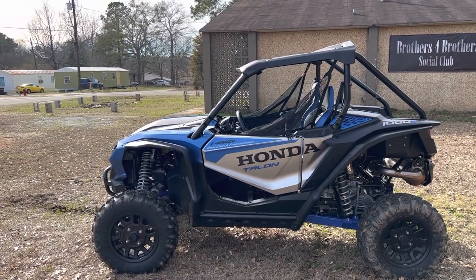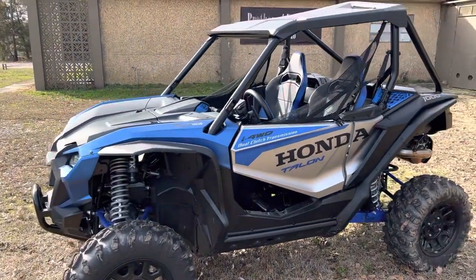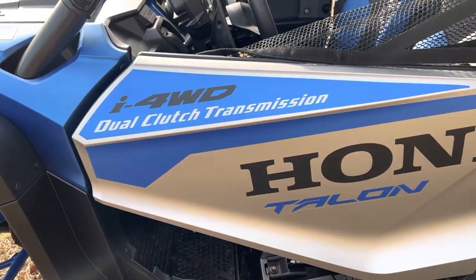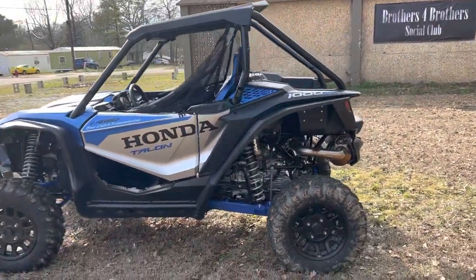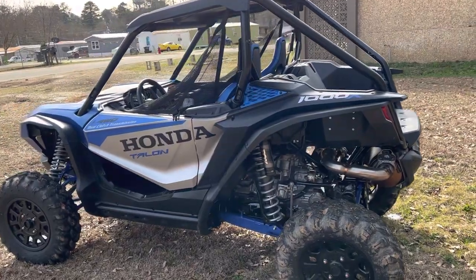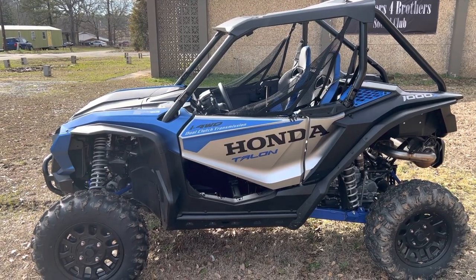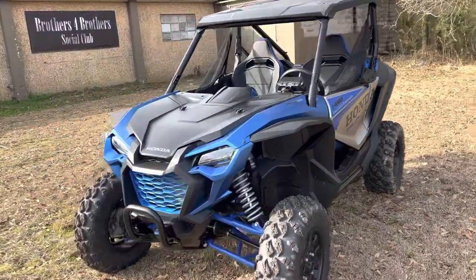The X model also comes with the top. We did not add the top, so that is something that is basically a factory standard option on it. If you don't know anything about Hondas, at least as far as the big stuff goes, the Hondas all run the dual clutch transmission — something that is unique to Honda. All your other manufacturers like Polaris, Suzuki, or Can-Am are all going to run a CVT type transmission. Honda has never done the CVT transmission — well, I shouldn't say never; way back maybe in the 70s, the Odysseys or something like that. But as far as ATVs and side-by-sides, they always run either the dual clutch transmission or their three-speed auto.